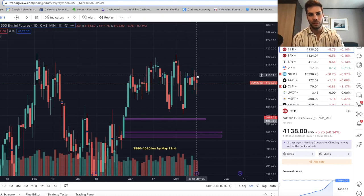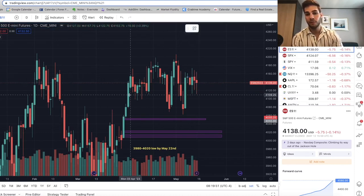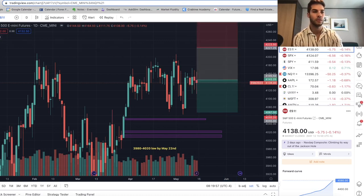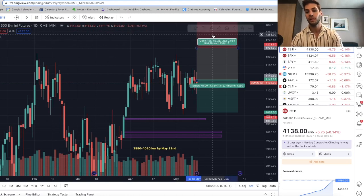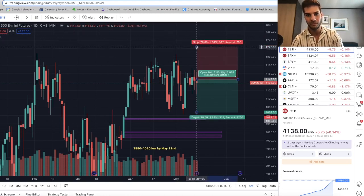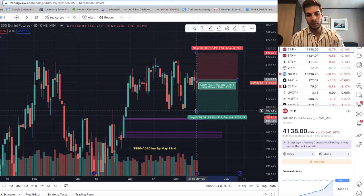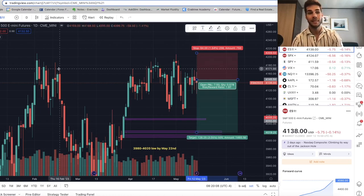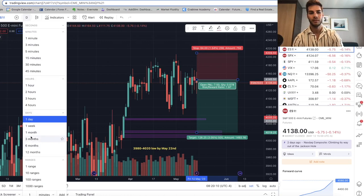From there I am holding my short position, fully in it, average of 4145 — just about entry here — stopping above that recent high at 4210. I am still looking for that 4020 area at some point by the end of May. That looks like about a two-to-one risk-reward where we come down to 4020, targeting the fair value gap down on the four-hour chart.